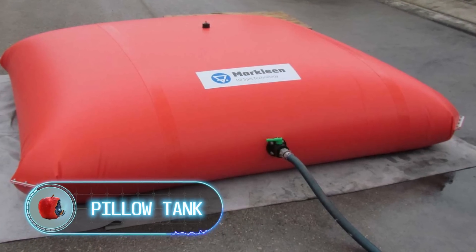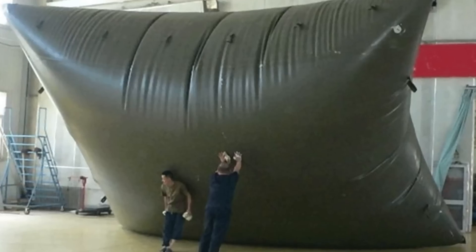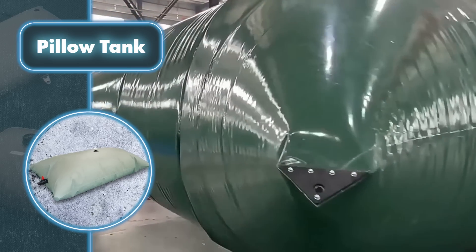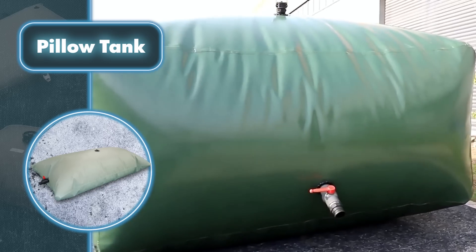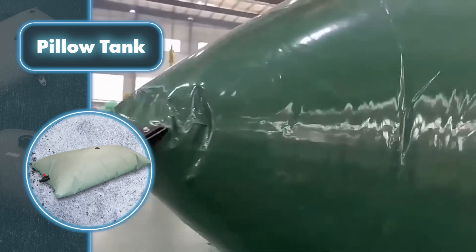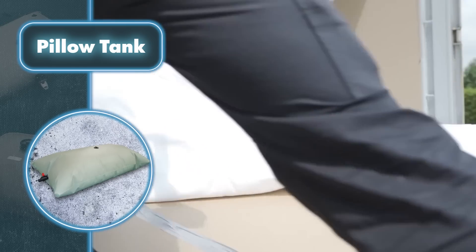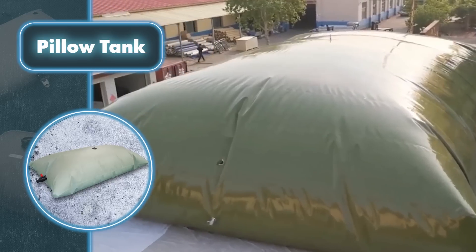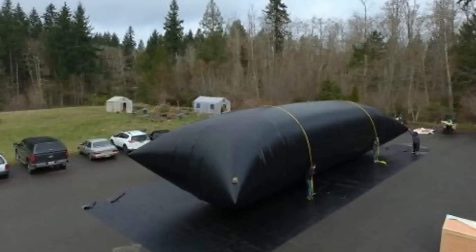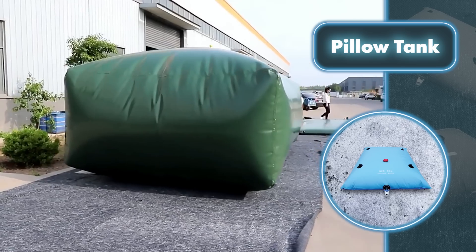A unique Pillow Tank for storing various liquids stands out for its unconventional design and practical functionality. With pillow tanks, there's no need to build large standard tanks or distribute liquids across multiple containers. Pillow tanks are incredibly convenient as they can be easily rolled up and transported. Once filled, they expand to fit the available space, whether it's a flat surface or a confined area — making them useful in different settings and situations.